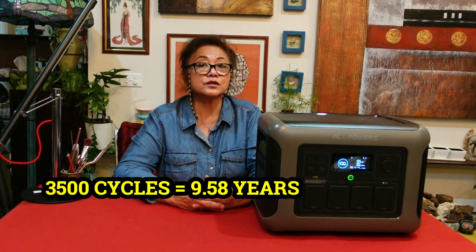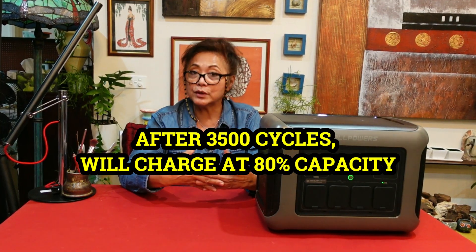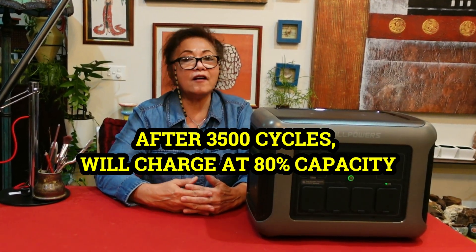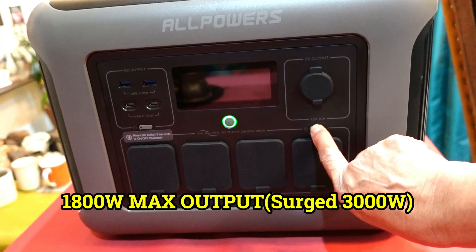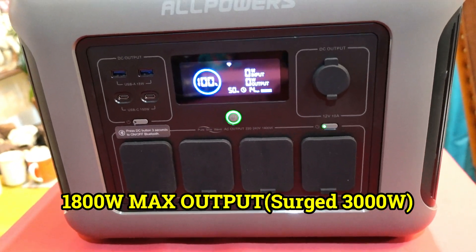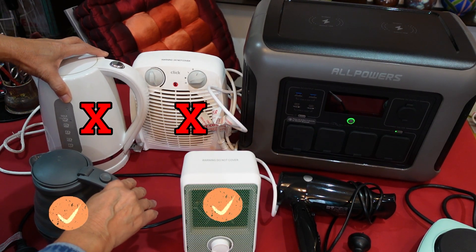The unit has 3,500 cycles of charge and discharge. If you were to use it every day for 365 days, that's almost 10 years of use. After the 3,500 cycles it won't charge to full 100% capacity, but it will still charge to 80%, which means you have more years of use out of this unit. For peace of mind it has a five-year warranty. The R1500 is an 1,800-watt portable power station with a 3,000-watt surge, so any device under 1,800 watts is suitable.